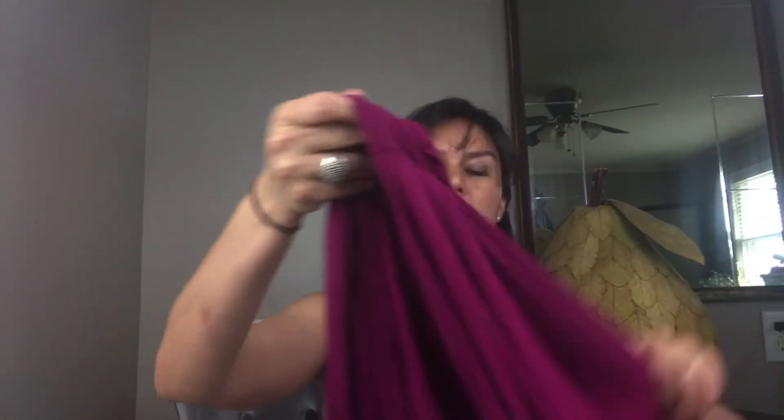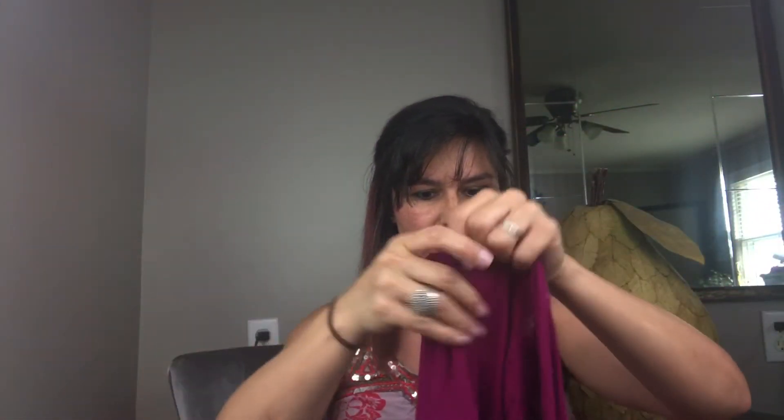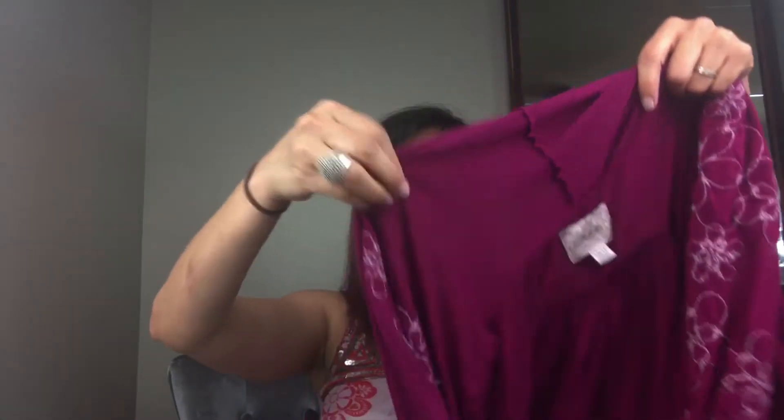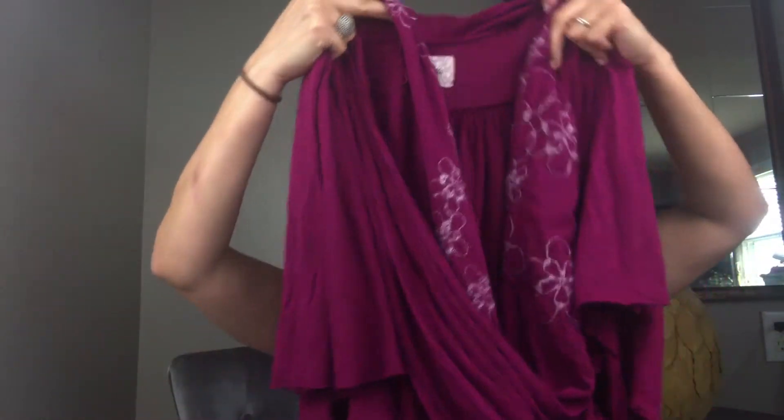Second, I sold a Dilletta asymmetrical button knit wrap top. It is a little complicated — Dilletta is an Anthropologie brand. I did have this at 50% off and it sold for $18.99. It is an asymmetrical top and in my listing I put asymmetrical, also mentioned Anthropologie in the brand, and included art to wear and wrap. The actual listing was: Dilletta asymmetrical button wrap wine embroidery Anthropologie, plus the size.